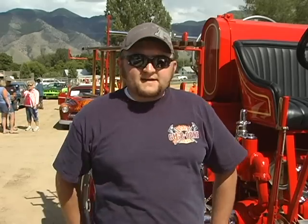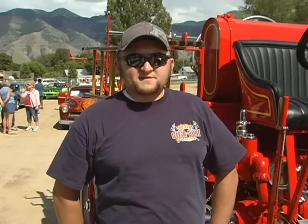Hi, I'm Dustin Yates. I'm with Brigham City Fire. I'm here with the 1917 American LaFrance — Brigham City's first fire truck.